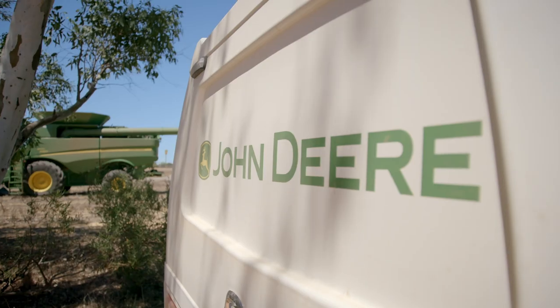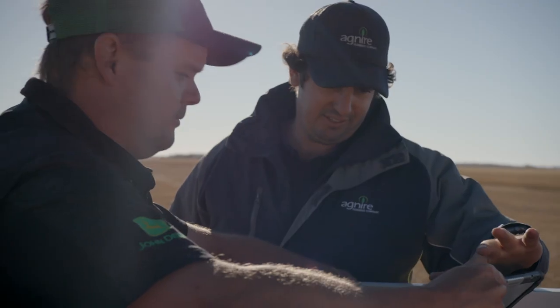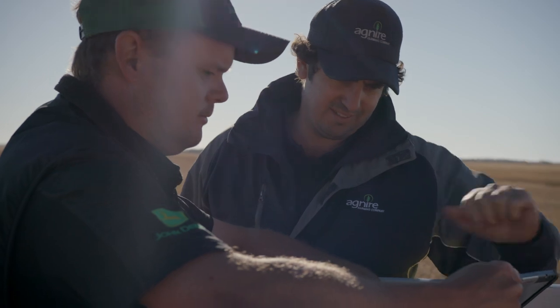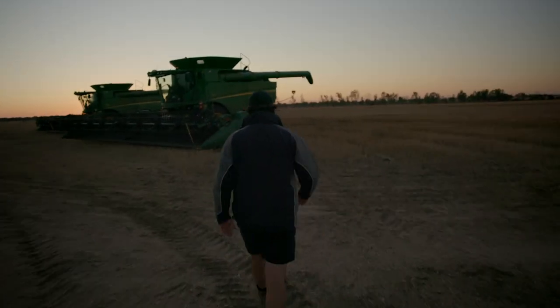The local John Deere dealer brought their header out to do a demo — it just blew our header away. We had that demo six years ago which got our foot in the door, and then in the last five years we've grown a lot. Now we have an 8R, the 9R, and then we've got the 9RX and the two headers — the 680 and the 780.